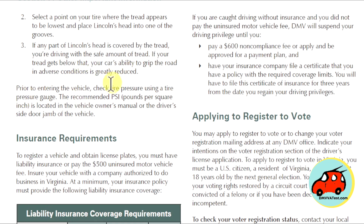Prior to entering the vehicle, check the tire pressure by using a tire pressure gauge. The recommended PSI, pounds per square inch, is located in the vehicle's owner manual or on the driver's side door jamb of the vehicle.